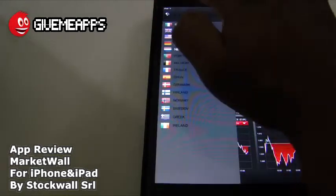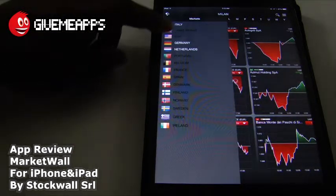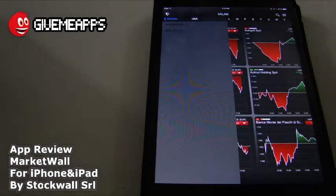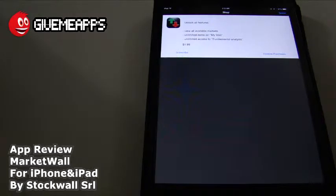There you go — you have Italy, Great Britain, USA, Germany, Netherlands, Portugal, Belgium, France, Spain, Denmark, Finland, Norway, Sweden, Greece, and Ireland. If we tap on the USA, for example, you have the NASDAQ 100 and the Dow Jones. Take a look — unlock all features: view all available markets, unlimited items on My Wall, unlimited access to fundamental analysis. So that requires a subscription — it is $1.99 and that is charged to your iTunes account until you cancel it. So you want to be mindful of that.